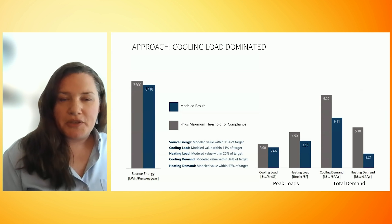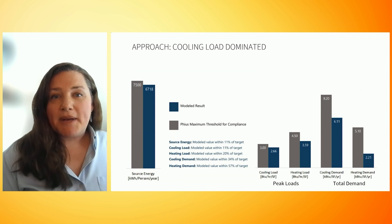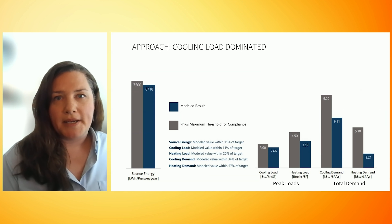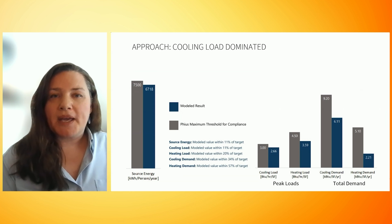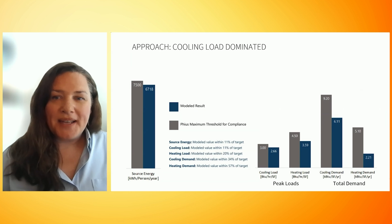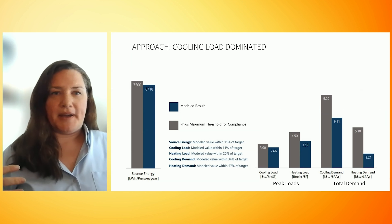Here are PHIUS energy modeling results showing we're on track for certification. Passive House multifamily buildings in our climate are typically cooling demand dominated. This is a great match with geothermal systems because the domestic hot water load then becomes a place to use that excess heat from a cooling system to keep the ground temperatures in balance.